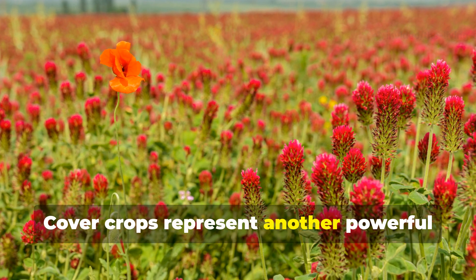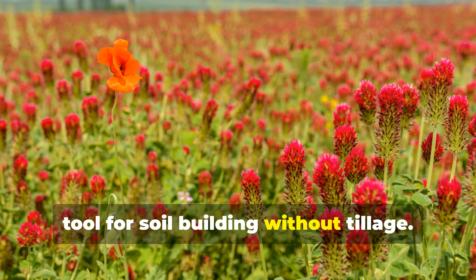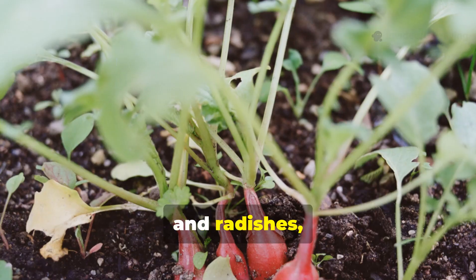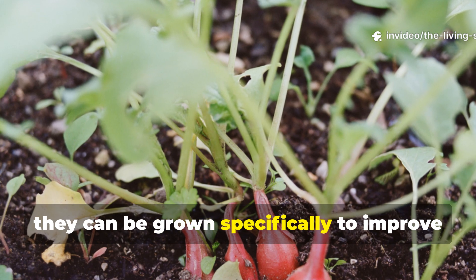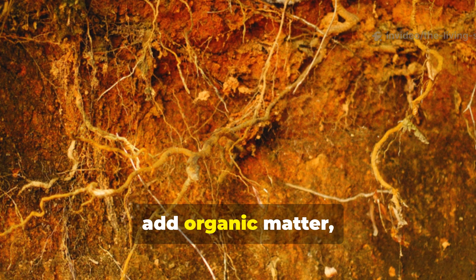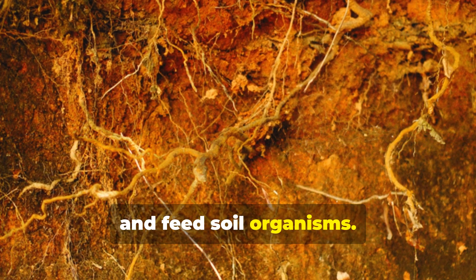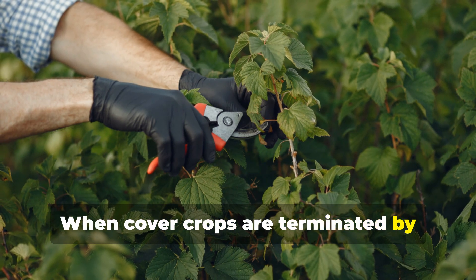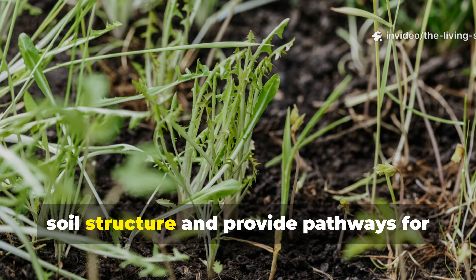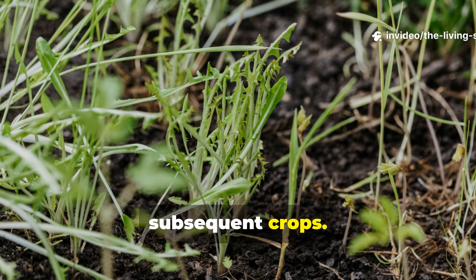Cover crops represent another powerful tool for soil building without tillage. Plants like crimson clover, winter rye, buckwheat, and radishes can be grown specifically to improve soil health. Their roots penetrate compacted layers, add organic matter, and feed soil organisms. When cover crops are terminated by cutting rather than tilling, they leave root channels that improve soil structure and provide pathways for subsequent crops.